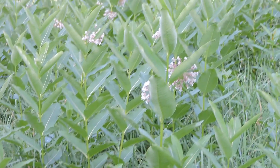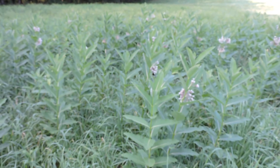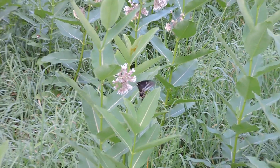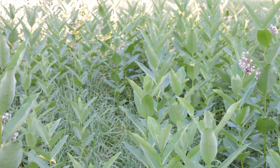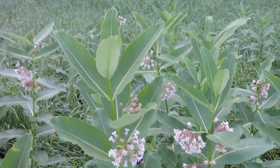There are hummingbird moths in here too. This is a slow day — usually there's a lot more here. The bees are really enjoying it. It smells so good, you wouldn't believe how strong the fragrance is.